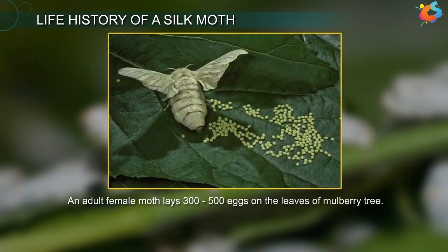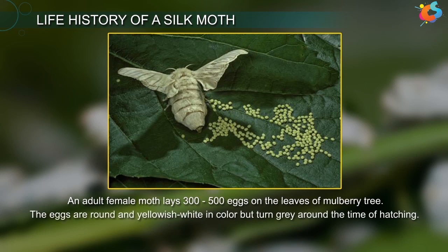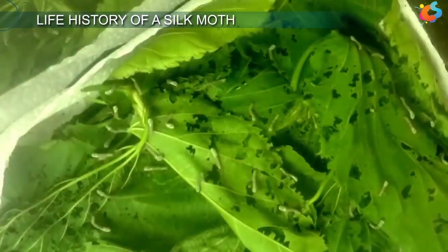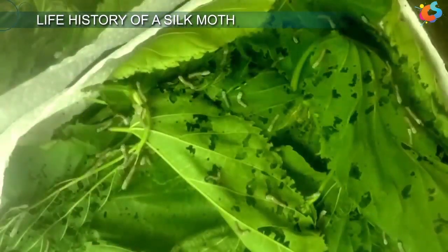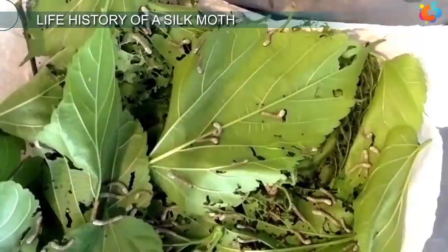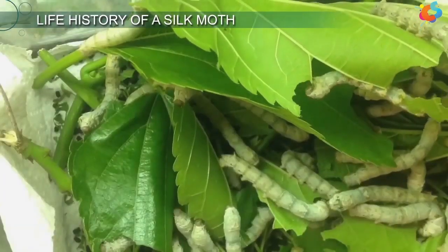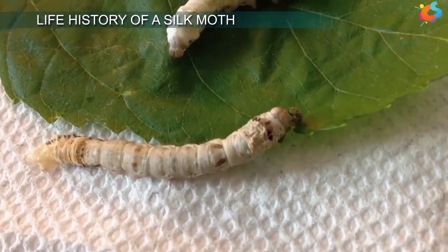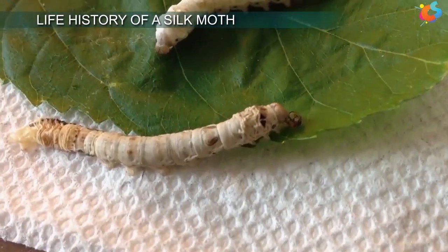An adult female moth lays 300–500 eggs on the leaves of a mulberry tree. The eggs are round and yellowish-white in colour, but turn grey around the time of hatching. The newly hatched larva is about 3 mm long and somewhat black in colour. The larvae feed on mulberry leaves and grow in size.